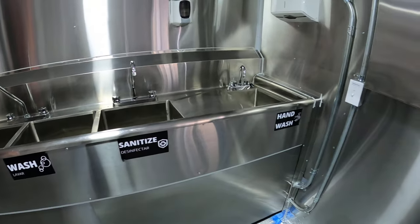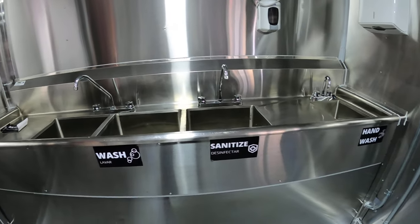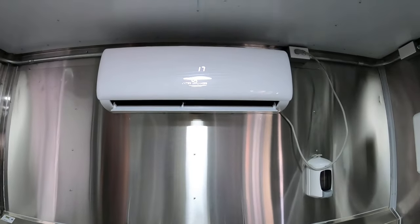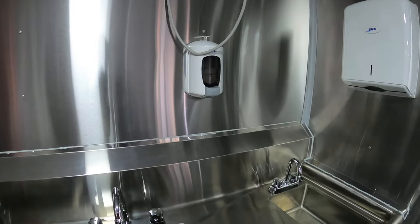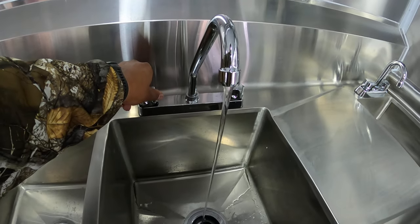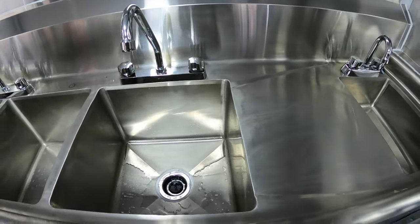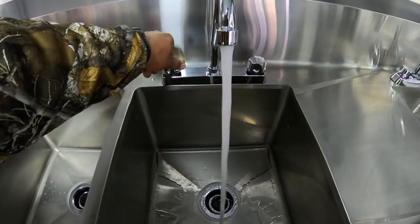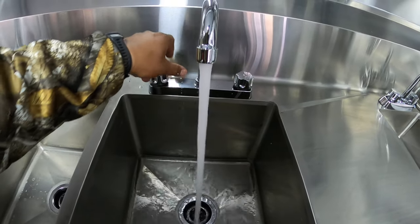Four compartment sink and hand wash. That's your AC and heat. Got your soap container, switch for the water pump, cold and hot water.